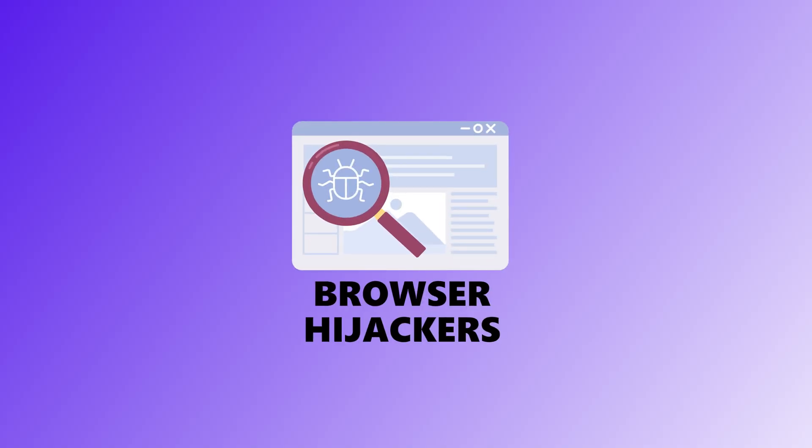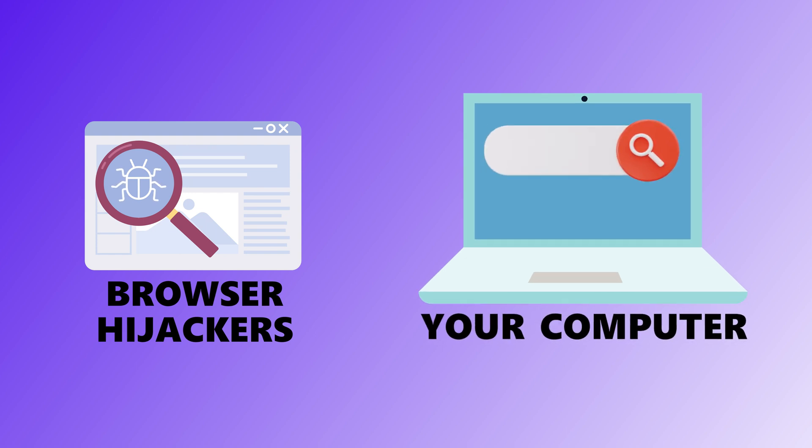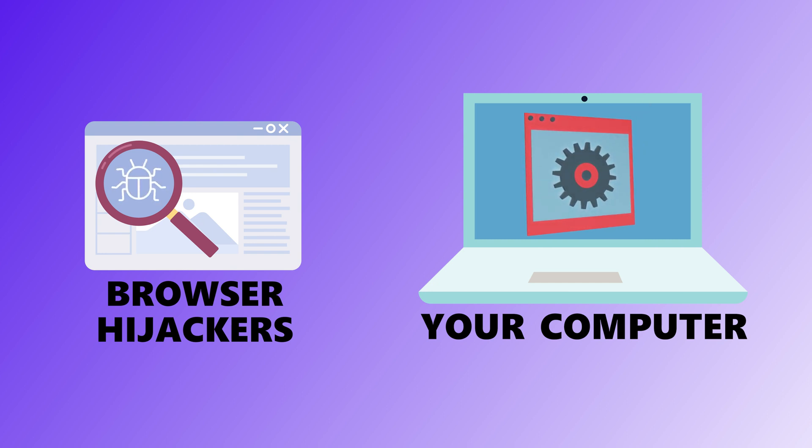Twelfth is browser hijackers. Ever open your browser and your homepage is suddenly some weird search engine you've never heard of? That's a browser hijacker. It changes your settings, injects ads, and sometimes installs extensions without asking. It's annoying for sure, but it's also a sign that something's buried in your system — and it's time to kick it out.